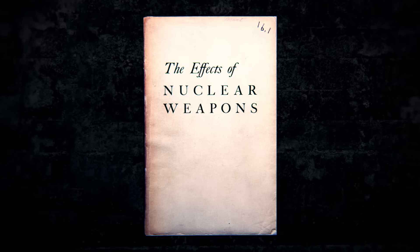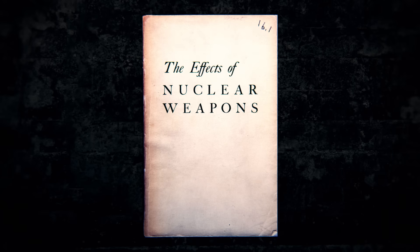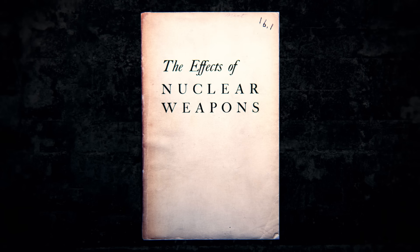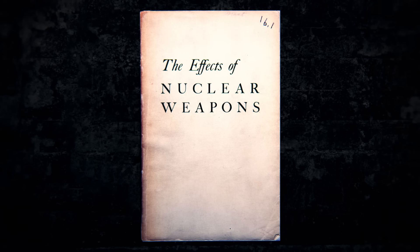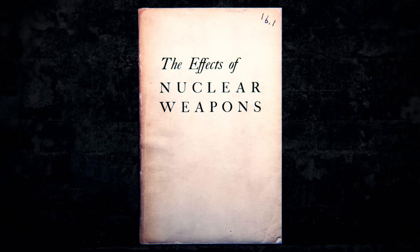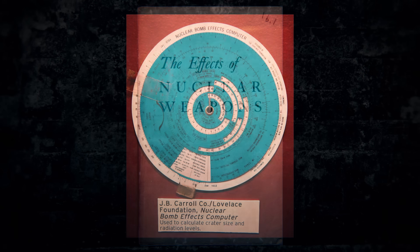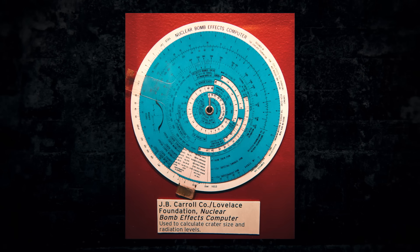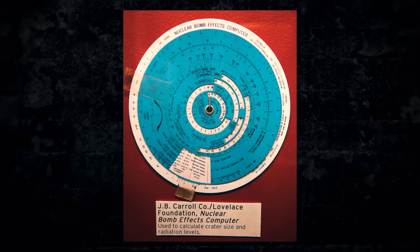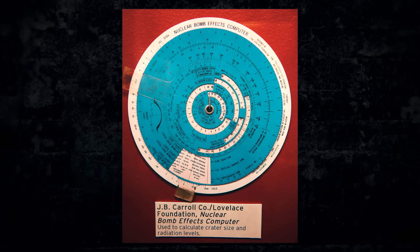In 1957, Samuel Glasstone and Philip J. Dolan produced the definitive text on the effects of nuclear explosions. But it wasn't just text inside this tome. There was something of a collector's item that nuclear enthusiasts have been hunting for decades — a physical nuclear bomb computer. Thanks to eBay, I finally have one. This is how it works.